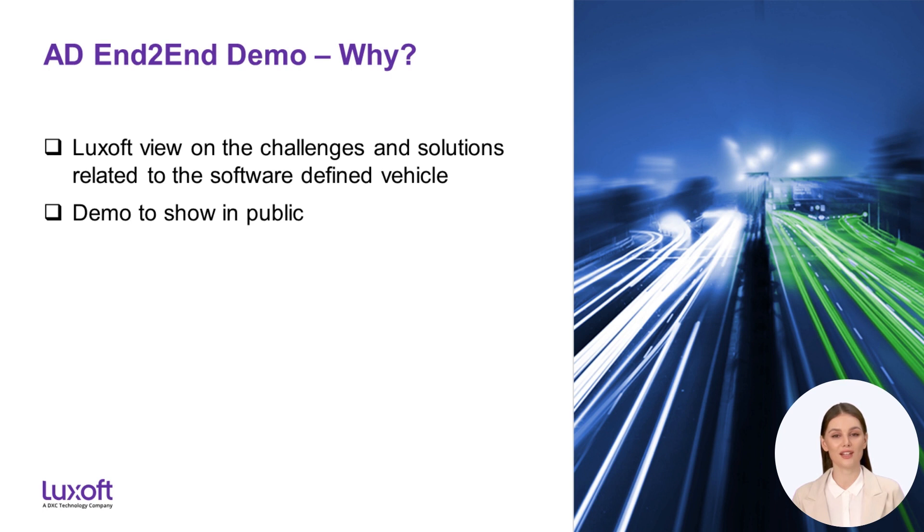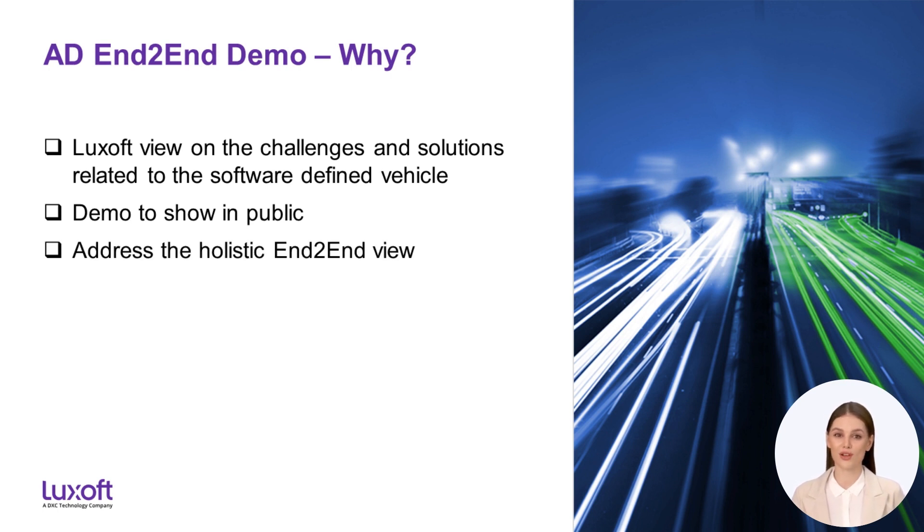We will use an autonomous driving use case for the demo, but as mentioned most of the things will be applicable for all vehicle domains — only a few topics will be specific to self-driving vehicles. In addition, it was important to us to address the holistic end-to-end view, covering the whole life cycle from the requirements to the software on the series vehicles, considering the change from the traditional approach of developing in-vehicle software to reusable, maintainable and updatable software functionality for the software-defined vehicle.